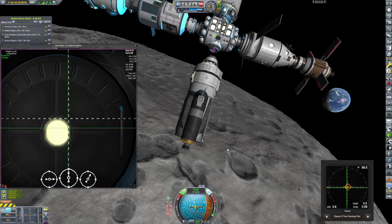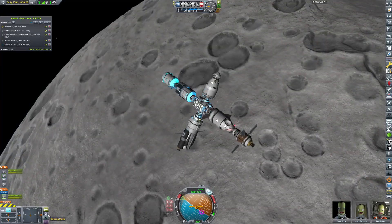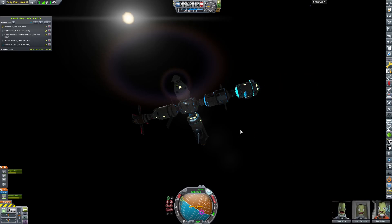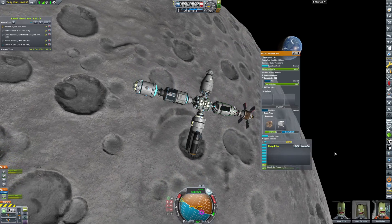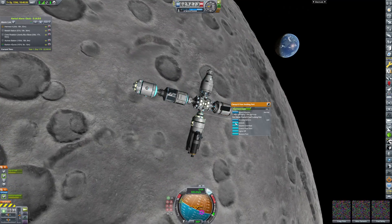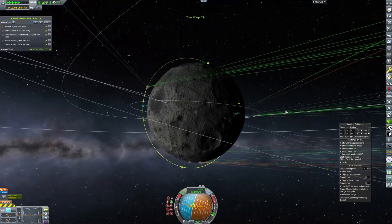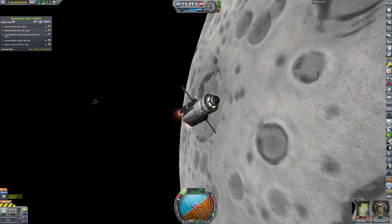Finally approaching docking — and there we are, we have docked to the station. Because I'm not a patient person, we're going to land on the Mun right away. We need to do some repairs to Liberty Station, so we're going to transfer a pilot and an engineer into the lander. Then we undock from the station, head down to Liberty Base, and connect up the power generation system we put down there.